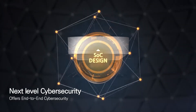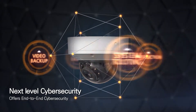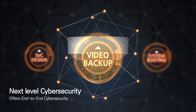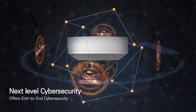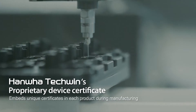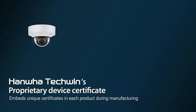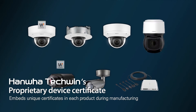Hanwha Techwin's industry-leading cybersecurity policy has been applied to all aspects of Wisenet 7, from the chip design, product manufacturing, system boot phase, and image backup process. Unique certificates are embedded in each product during the manufacturing process through its original device certificate insurance system, Root CA, to prevent unauthorized access.